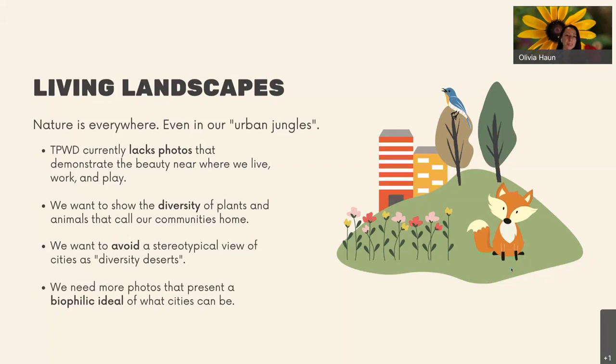As Michelle was saying, we have a need. We don't have a ton of manpower to be going out and taking all of the images we need to demonstrate the work we're doing and the kinds of communities that can exist within our state. Because nature is everywhere, even in our cities. One of the programs within our greater wildlife diversity program is the urban biologists. Houston has been one of the leading communities in the City Nature Challenge, not just in Texas, but throughout the entire world. We have biodiversity hotspots all around us.